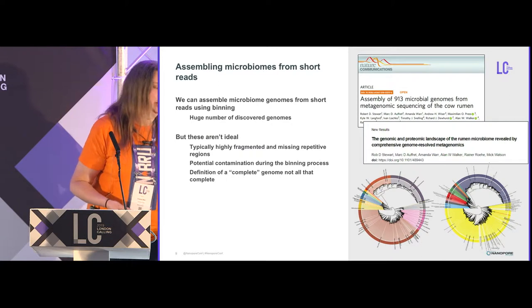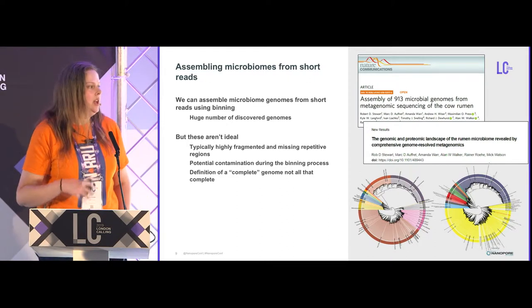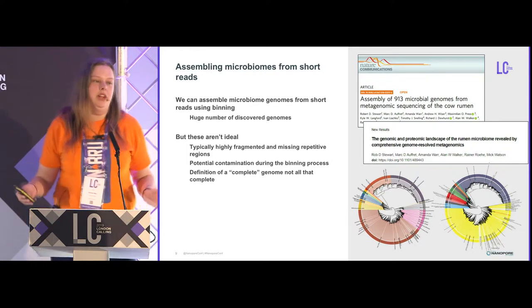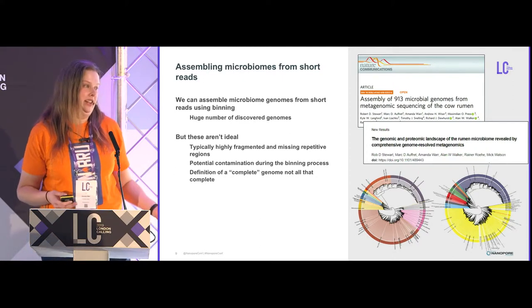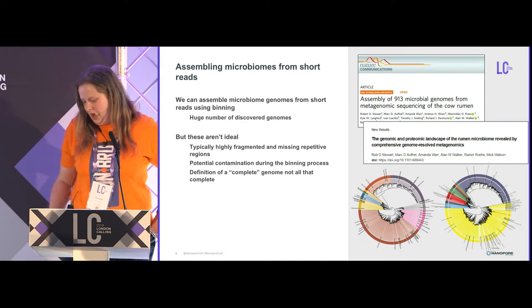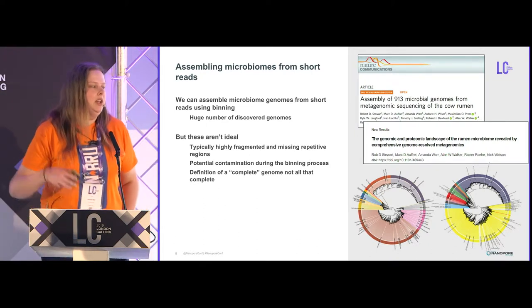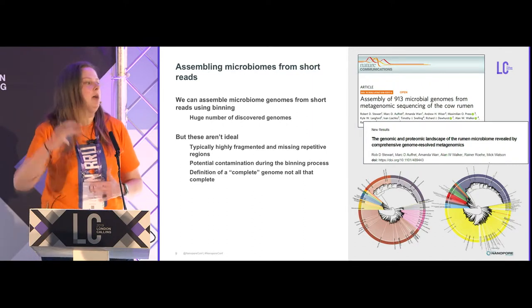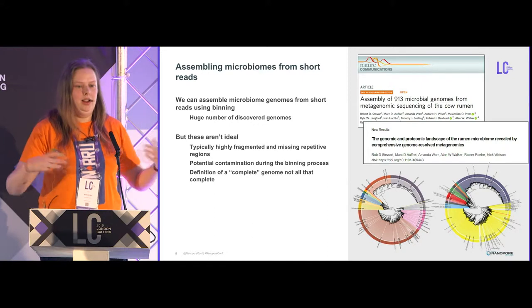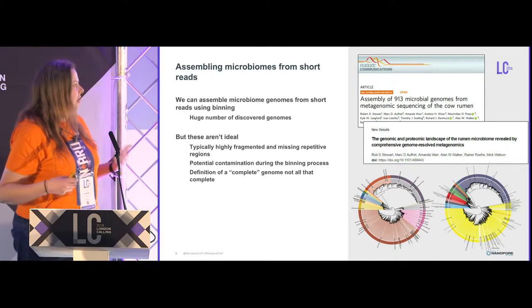We can and have done this using short read sequencing, but there are problems. As with assembling anything from short reads, assemblies tend to be very fragmented and miss repetitive regions. Particularly for microbes from a microbiome sample, they're often missing things like the 16S — which matters if you're trying to link 16S analyses to the genome they came from. They're highly fragmented, missing repetitive regions, with potential for contamination during the binning process. And the definition of a complete genome isn't actually all that complete — roughly 80% of expected genes present is considered complete, with up to 10% contamination accepted.